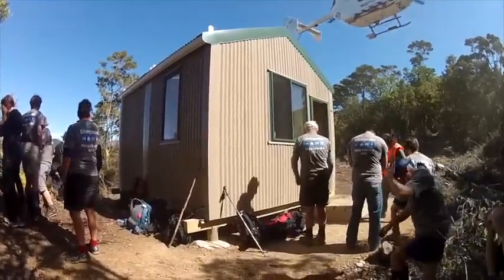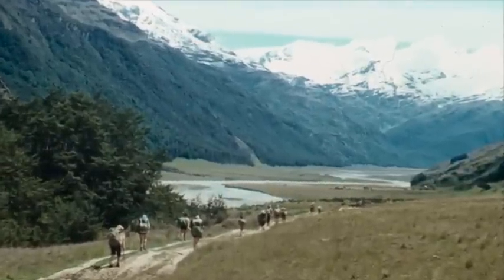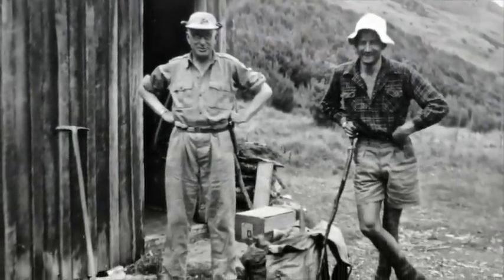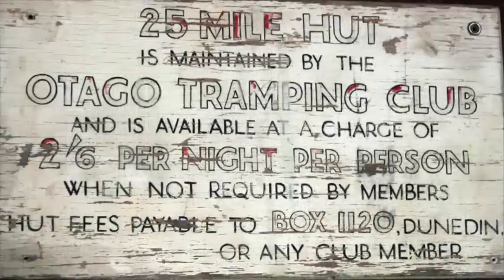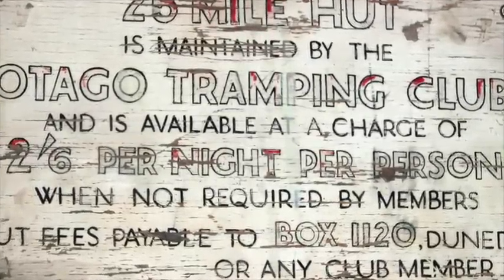Further afield, the club had an interest in a 25-mile hut in the Rees. By the 80s there was no enthusiasm amongst club members for maintaining a hut that required you to go all the way to Glenorchy, and then it was only two hours' tramp from the end of the road.